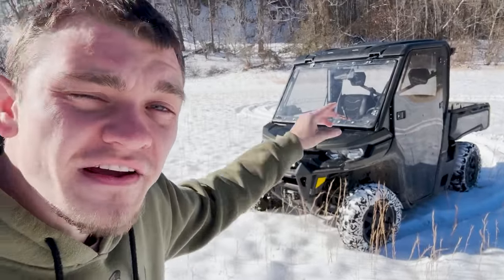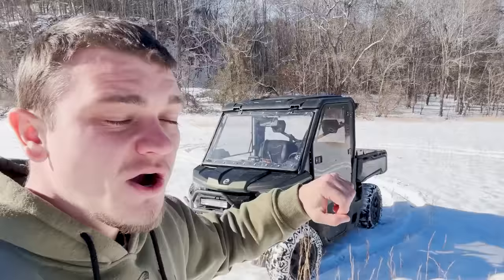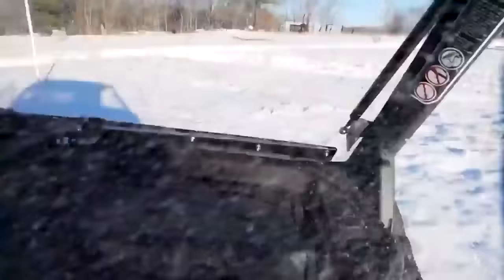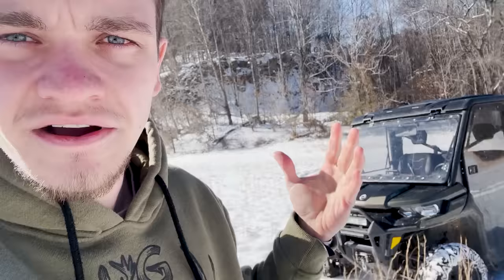This is my Can-Am Defender. We're going to be seeing how well it does in six inches of snow. We all remember how well it done in ice — yeah, it didn't do that good. I accidentally slid it off a cliff. But hopefully we don't have a repeat.